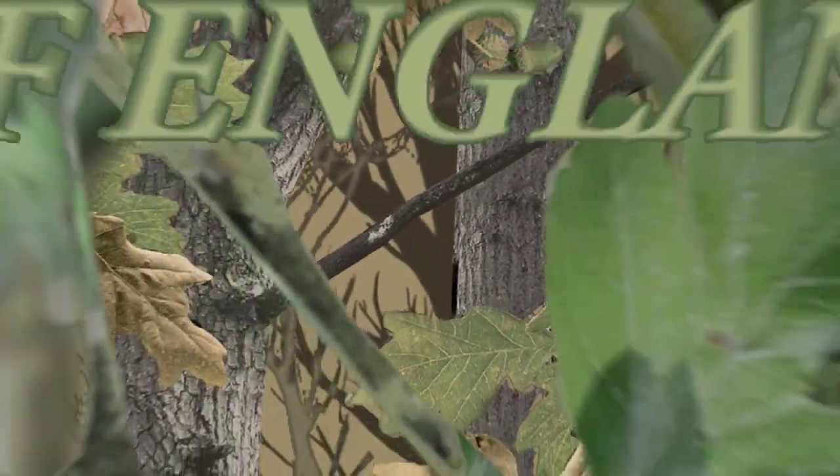Welcome to Fieldsports Britain. Coming up we have got a tongue twister: the South Somerset ferreters are out for a ferret-free bunny bashing night out — they are lamping. We have got the regulars, Hunting YouTube and new stump. First it is the World English Sporting Championships at EJ Churchill in Oxfordshire. What could possibly go wrong?